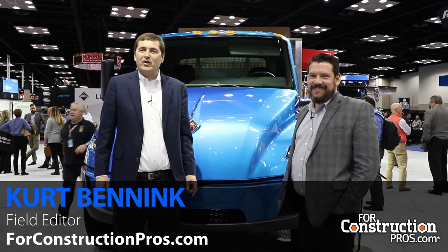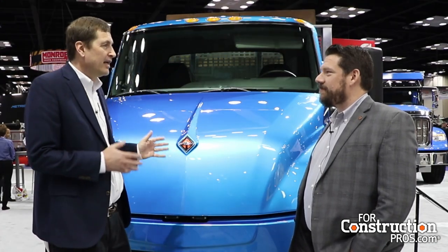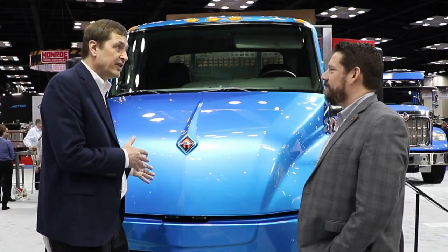Hi, this is Kurt Brennick with 4ConstructionPros.com. We're here at the 2020 Work Truck Show with Jason Gies, director of e-mobility for Navistar, and we're standing in front of their unique new product, the MV series battery electric vehicle.